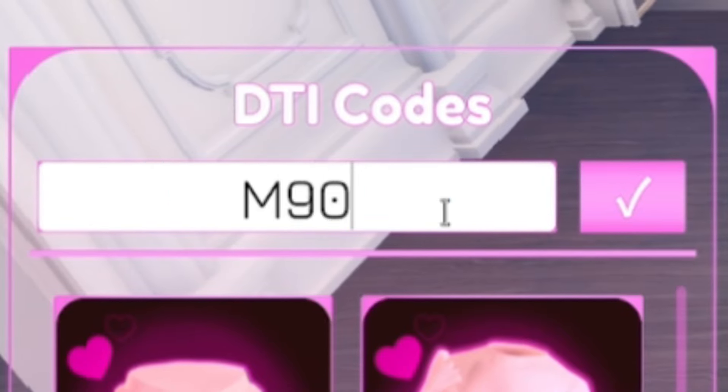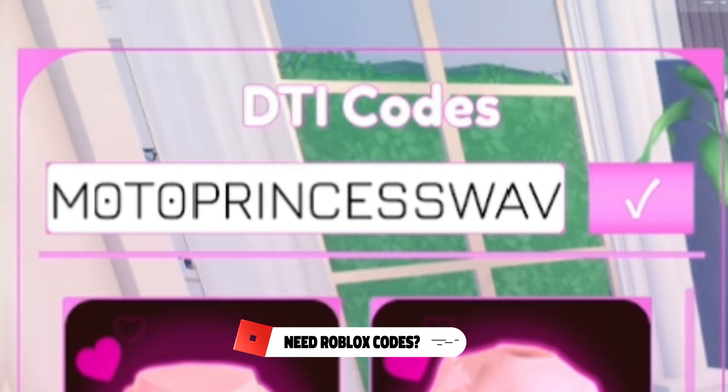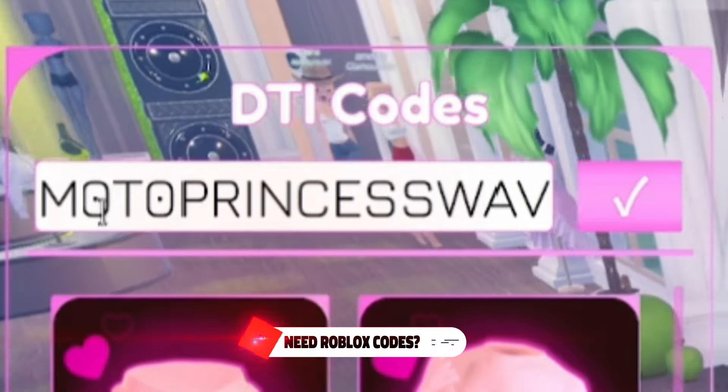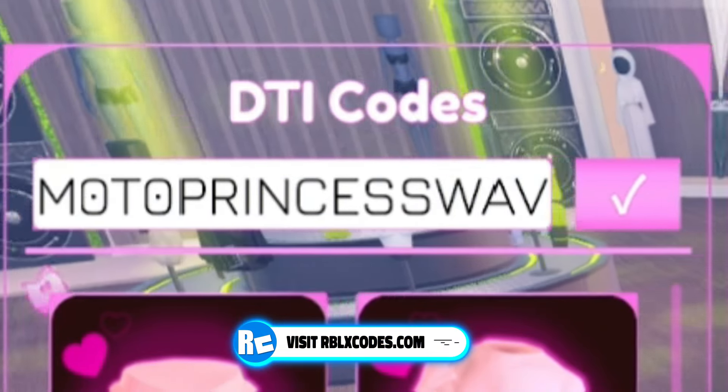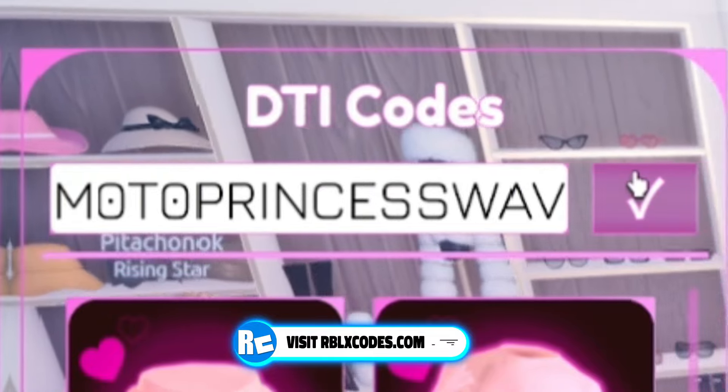Next we're going to redeem MotoPrincessWav — M-0-T-0-P-R-I-N-C-E-S-S-W-A-V. Keep in mind those are zeros, not O's — M-0-T-0. If you put them in as O's they won't work. Redeem that code and it'll give you a tiara, which is kind of cool.